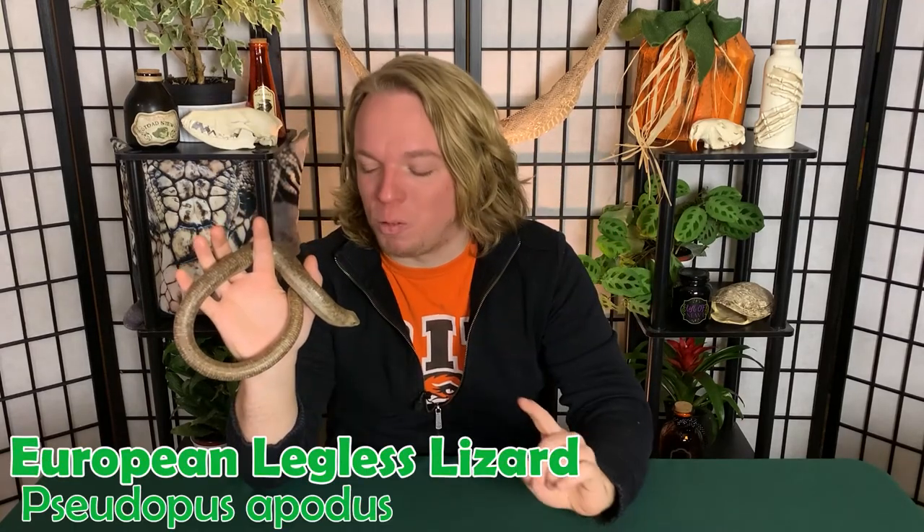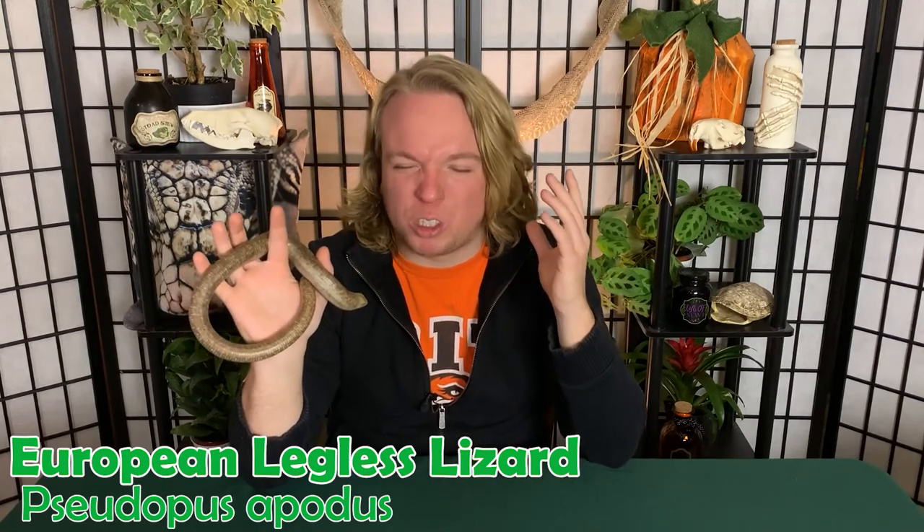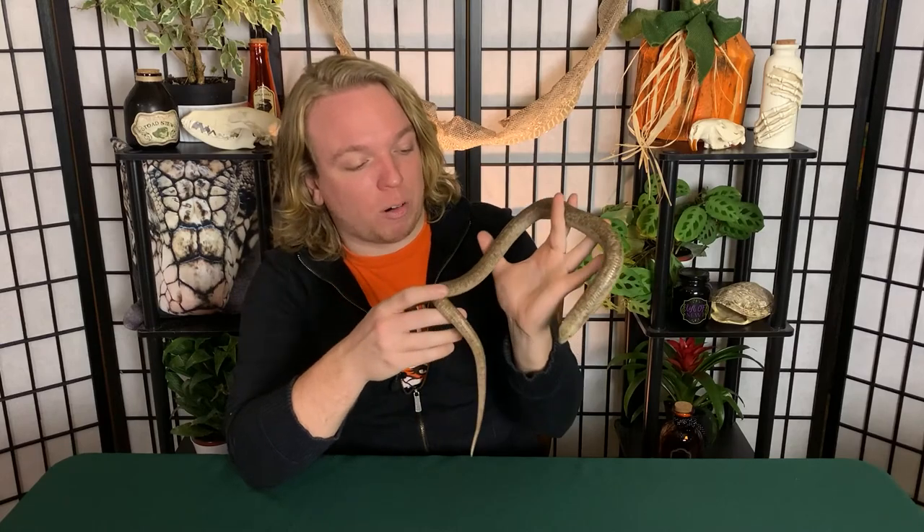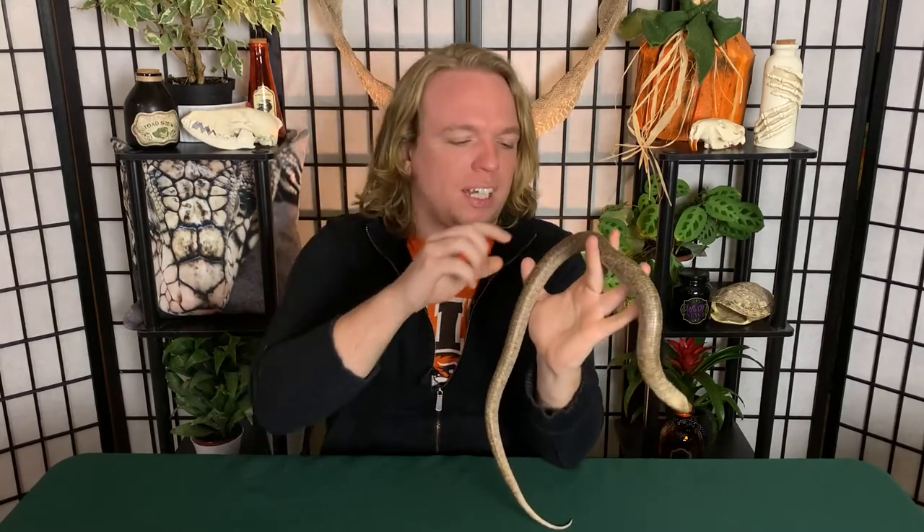The legless lizard is one of the textbook examples of a really strange, weird reptile. Is it a snake? Is it a lizard? We know it's a lizard — 100% a lizard. Skinks are kind of like a snake-like lizard with an elongated body and smaller legs. Legless lizards are a step past that where they don't have legs anymore. A couple of species still have little nubs from where their back legs used to be evolutionarily, but for the most part they're all legless and slithering around on the ground, kind of like a snake.